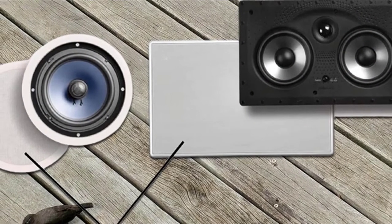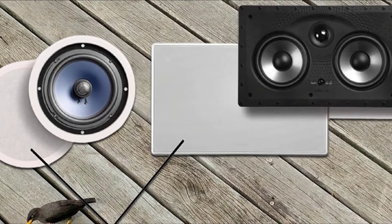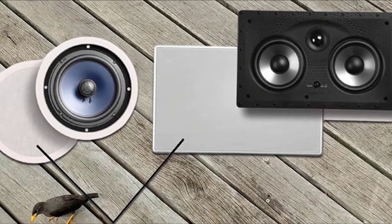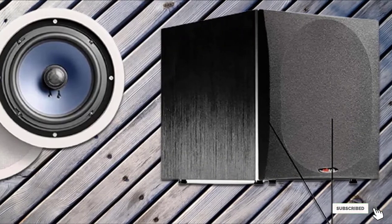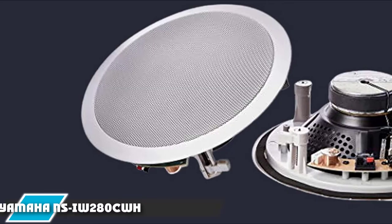There is also the possibility to paint their metallic grills to match the color of your ceiling. A big plus of this speaker is the robust build quality — all the materials are water-resistant and rust-resistant, a feature that ensures durability and makes them suitable for different interior environments.